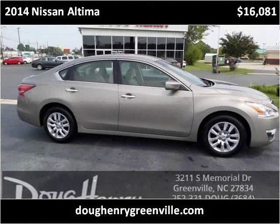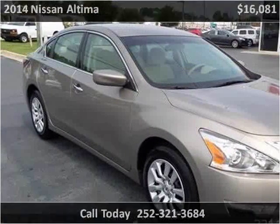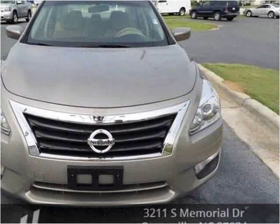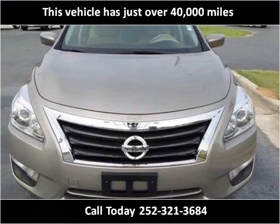This 2014 Nissan Altima is available from Doug Henry of Greenville. This vehicle has just over 40,000 miles.